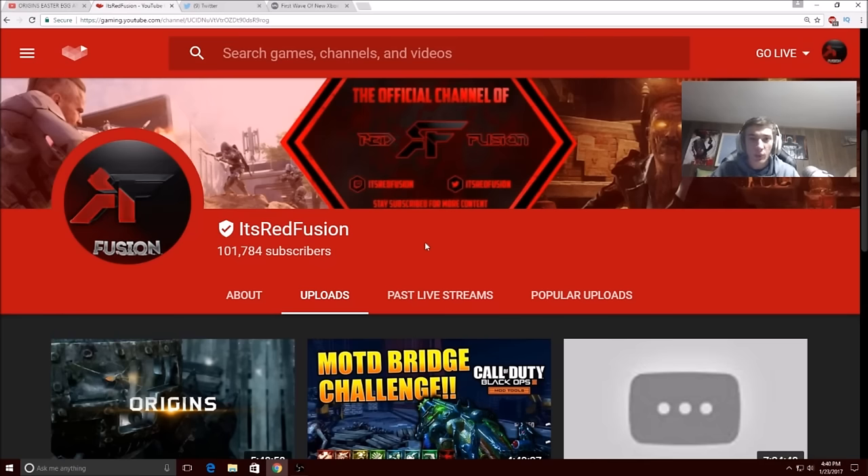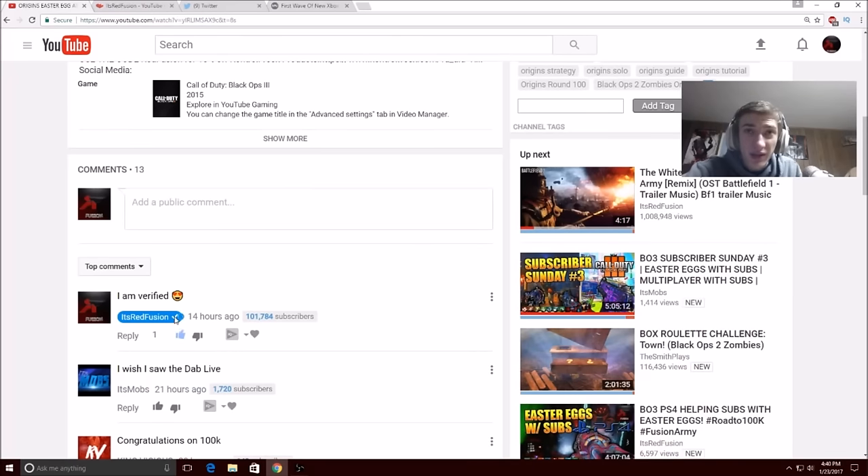I'm going to be showing you guys the YouTube article right now — basically what a verified tag is — and then we're going to end off the video. Let me show you actually how it looks on the regular YouTube website. Right here, I commented 'I am verified,' and you can see right here: It's Red Fusion, verified. It's an absolute honor, guys. From the bottom of my heart, thank you guys so much. This is huge. I love it.